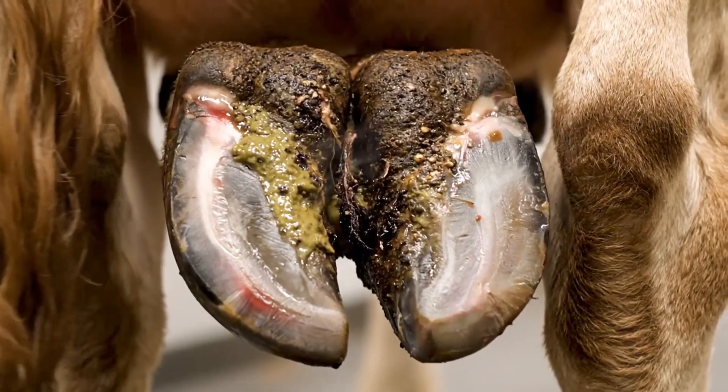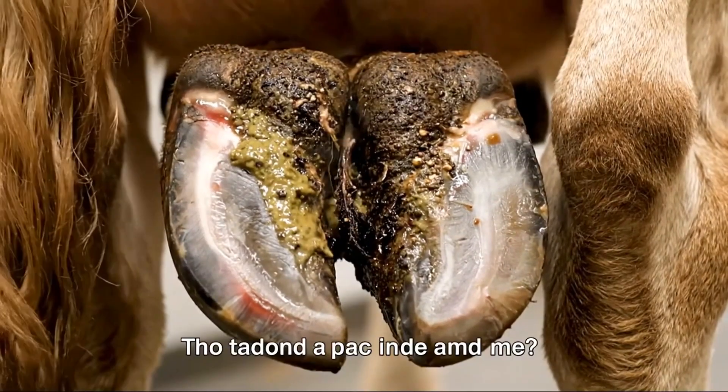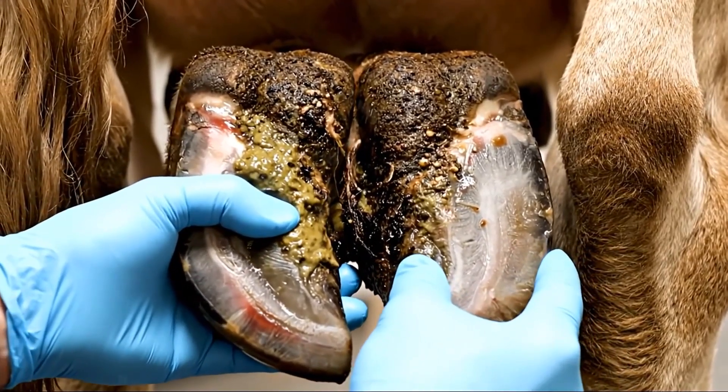This is the most infected hoof cavity I've ever encountered. We are looking at a massive pocket of infection that requires immediate attention. Welcome to Pro Hoof Care Emergency. This massive infected cavity is filled with dangerous bacteria and necrotic tissue, and we need immediate deep cleaning intervention.